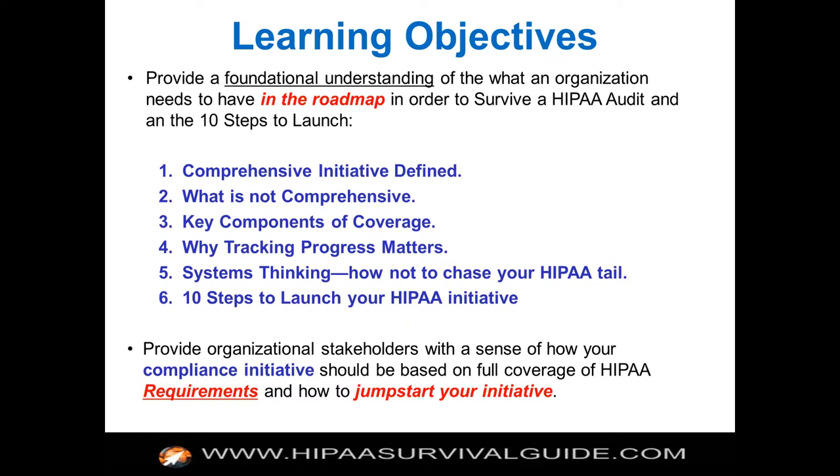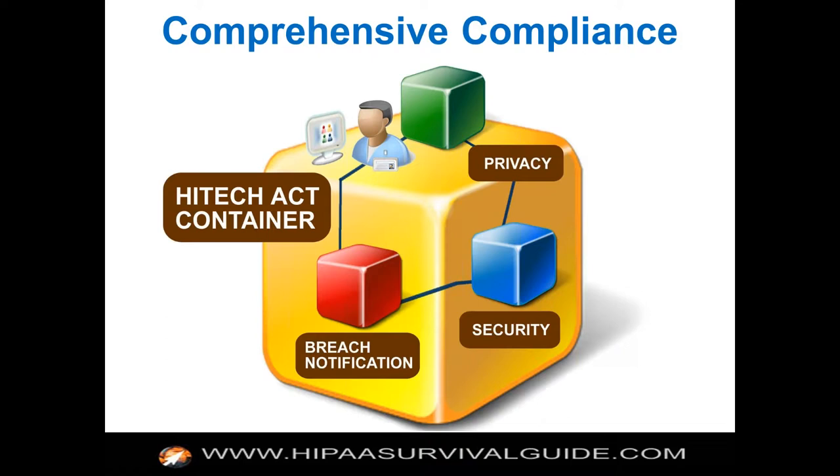We want to provide organizational stakeholders with a sense of how your compliance initiative should be based on full coverage of HIPAA requirements, and how to jumpstart your initiative. Comprehensiveness is defined by adequately addressing the three rules: the privacy rule, the security rule, and the breach notification rule.